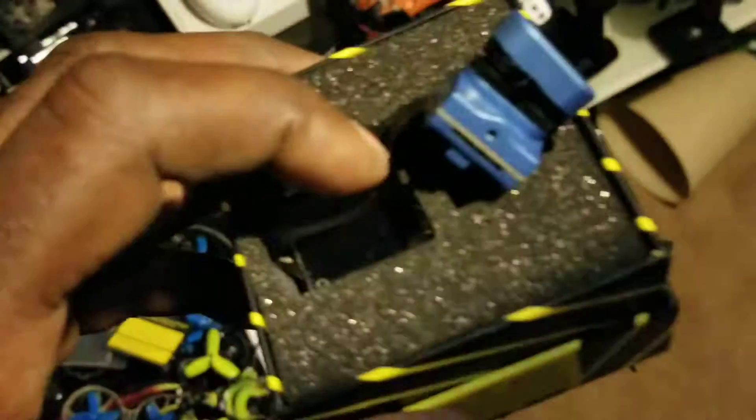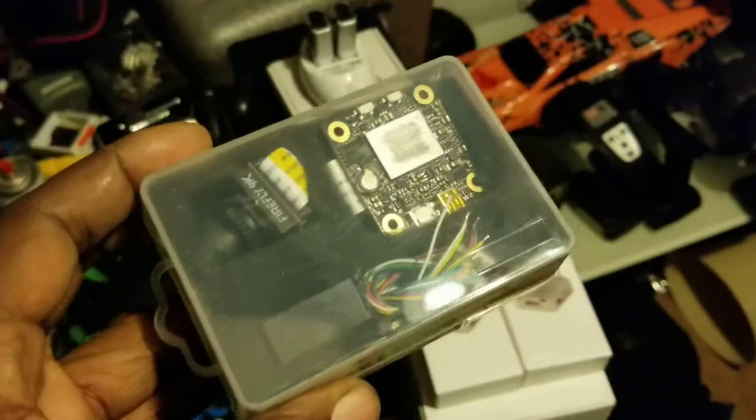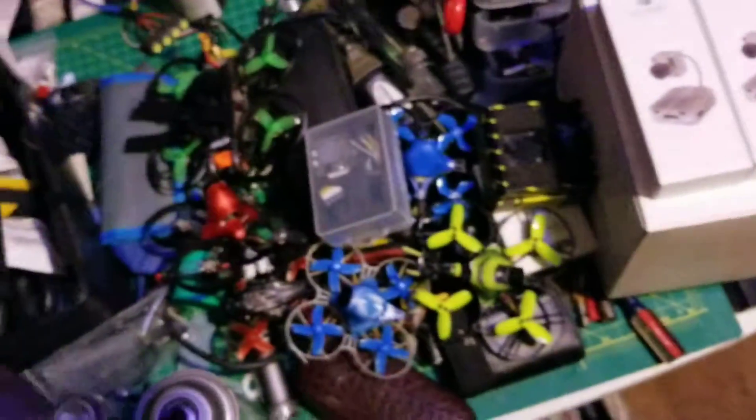I'm just trying to save somebody some grief — don't even waste your time. If you've got a platform that you cannot fit the DJI system into, don't bother with any of these other cameras. I will say that the Caddix 4K is pretty good, and the Fox Hair Mix is good as well — we all know those two. But that's it, I hope this can be useful to someone.